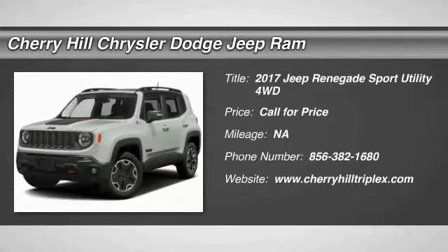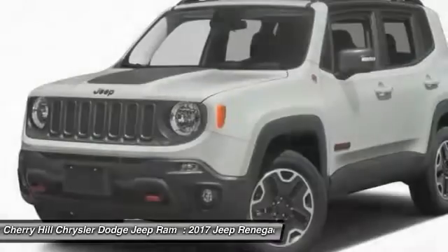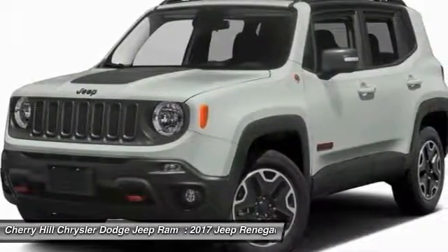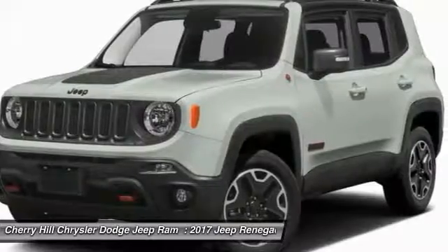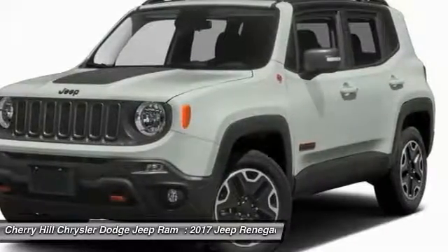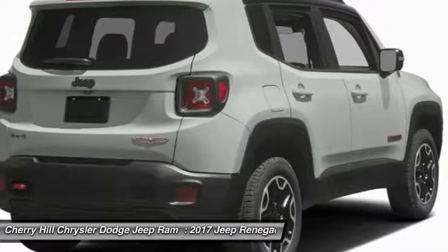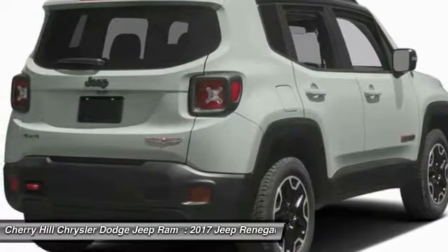2017 Jeep Renegade. The Jeep Renegade offers full-size capability built in a smaller SUV. It is an incredible combo of smart technology, cool colors, and innovative materials. It has a capable command center with the tools you need for discovering everything that's out there.